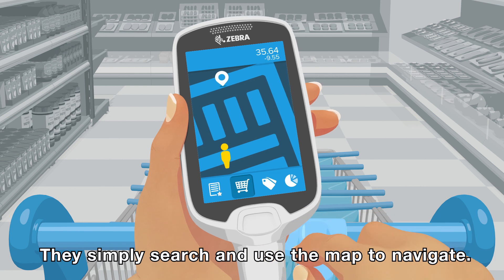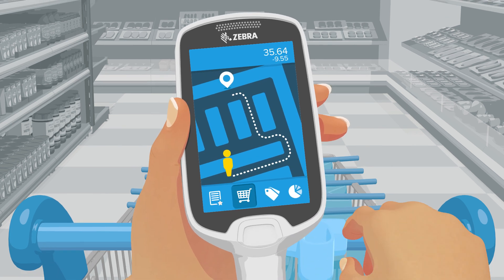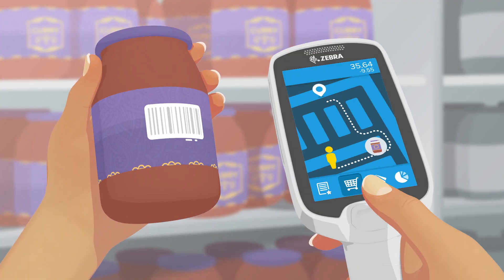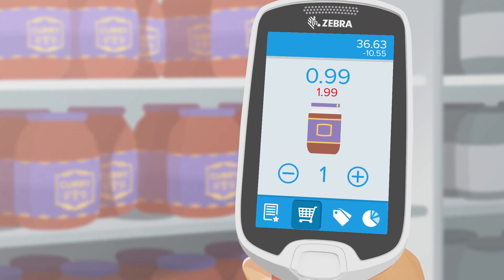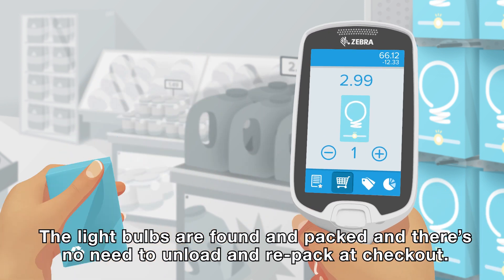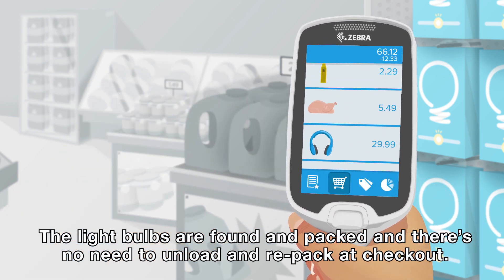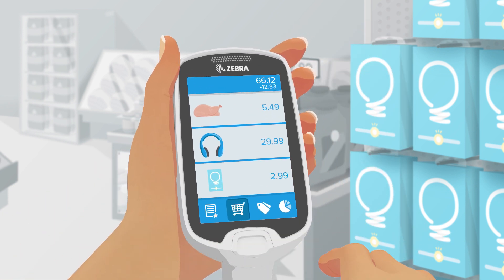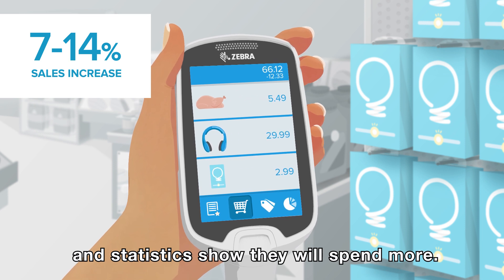They simply search and use the map to navigate — not forgetting those ingredients on the way! The light bulbs are found and packed, and there's no need to unload and repack at checkout. Customers can check their spend so they can budget better, and statistics show they will spend more.